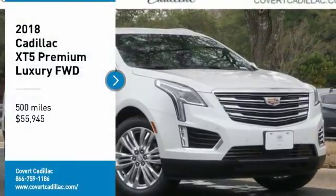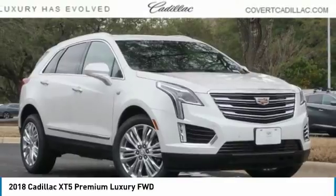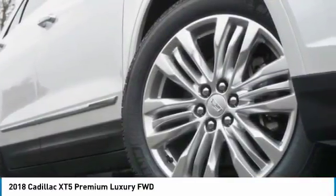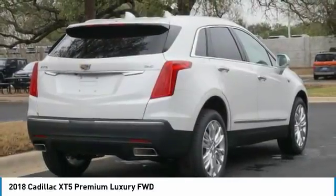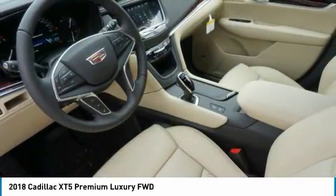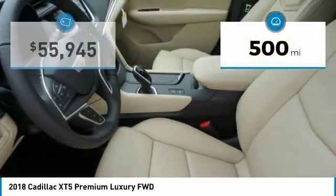Looking for the right vehicle? Check out the 2018 Cadillac XT5. The Cadillac XT5 was crafted to adapt to your needs while expressing your distinctive sense of style. Visually striking and intelligently designed, this crossover outsmarts any task with progressive technology and an accommodating interior. This vehicle has less than 500 miles.